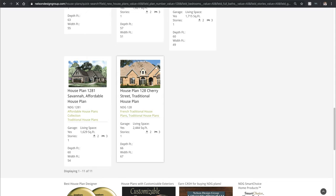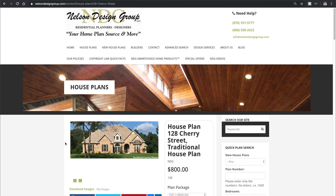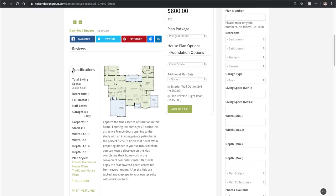House plan 128 Cherry Street. So once we're on our plan page, off to the bottom left, we will find our specifications.